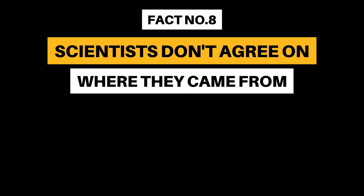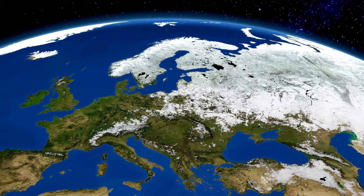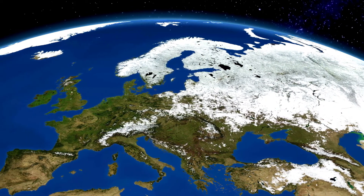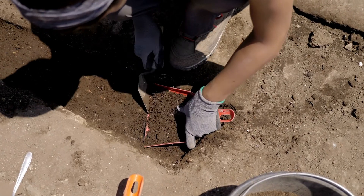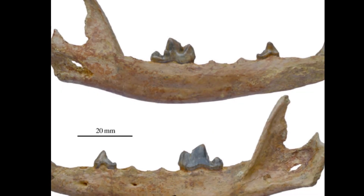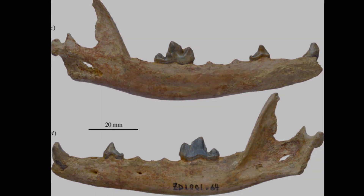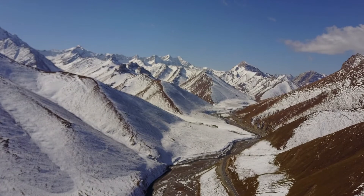Fact Number 8: Scientists don't agree on where they came from. Many scientists believe arctic foxes evolved in Europe during the ice age that occurred 2.6 million years ago. However, one group has a different view. They discovered fossils in the Tibetan mountains which could be twice as old and are very similar to the arctic fox. They believe the species may have adapted to the cold in the mountains in Asia before moving to the arctic during the ice age. For now, we'll let the scientists argue among themselves.